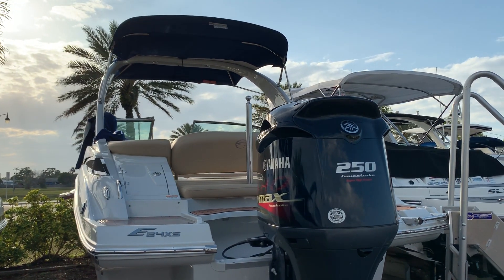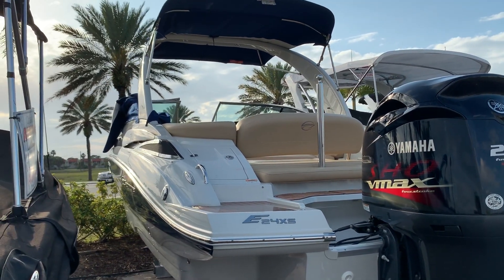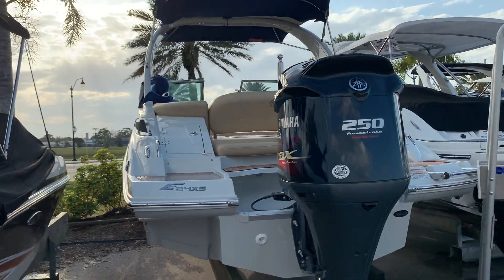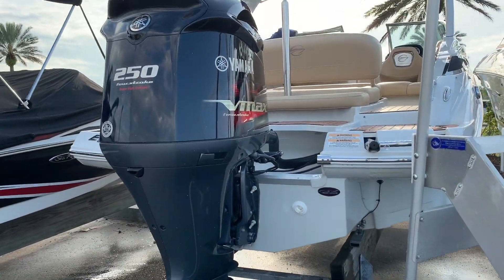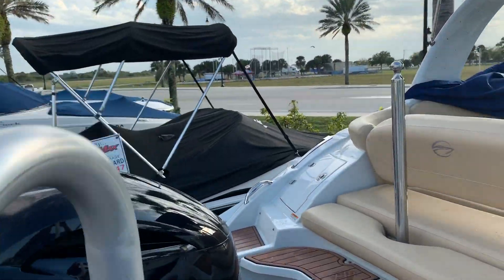Hi, this is Jeremy Bradshaw from MarineMax in Venice, and this is one of our new pre-owned boats. This is a really nice 2018 Crown Line, model E24XS. It's got the big 250 Yamaha in the back, super high output, two-tone gel coat. I believe the engine has around 56 hours.